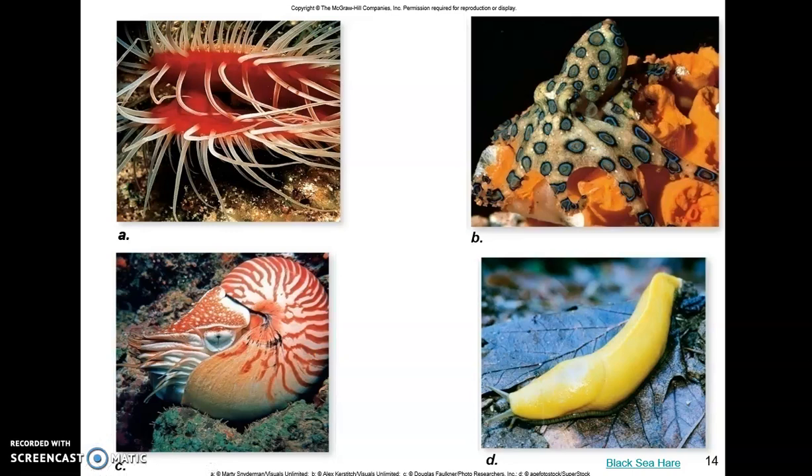These are some examples of mollusks — there is a whole lot of variation, so this is just a handful. We have a flame scallop in the top left corner that uses its tentacles for filter feeding. We have a blue-ringed octopus in the top right corner — one of the most venomous marine animals out there, releasing a potent neurotoxin. In the bottom left is a chambered nautilus with a very protective shell. In the bottom right is a banana slug, the second largest slug on Earth at around 25 centimeters.